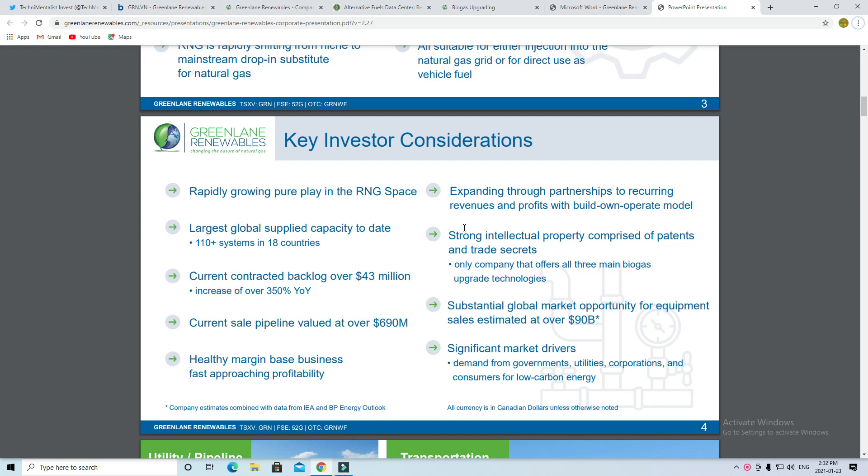Some key investment considerations include a rapid-growing RNG space, large supply with a backlog, and a huge pipeline. Greenland also has a healthy margin base, which will allow it to approach profitability, as we saw in the financial statements. This is going to be a huge market, with estimates from the International Energy Association as well as BP valuing it at over $90 billion.